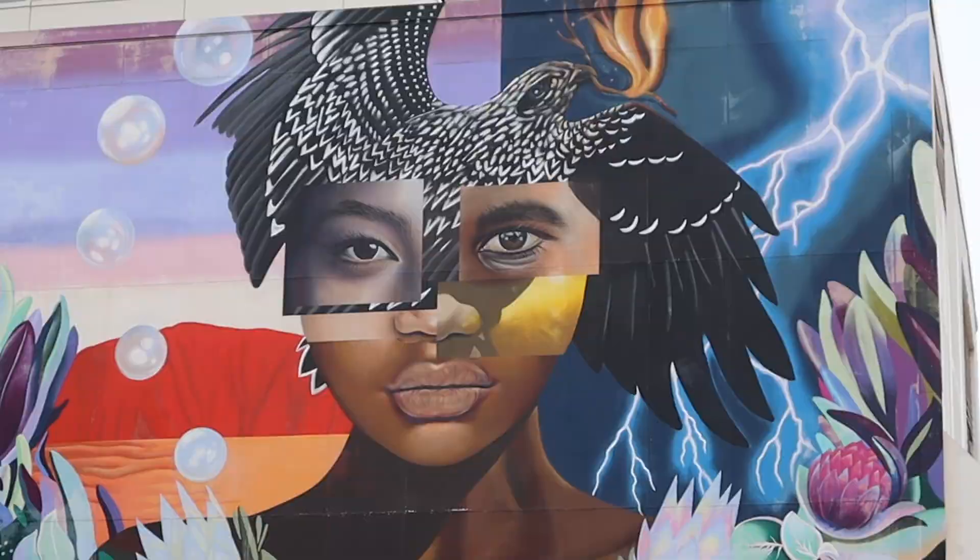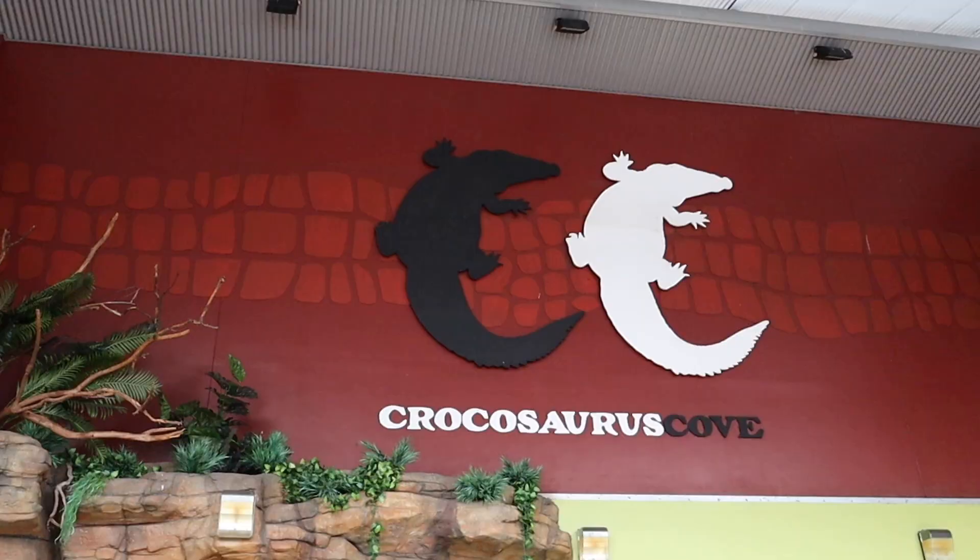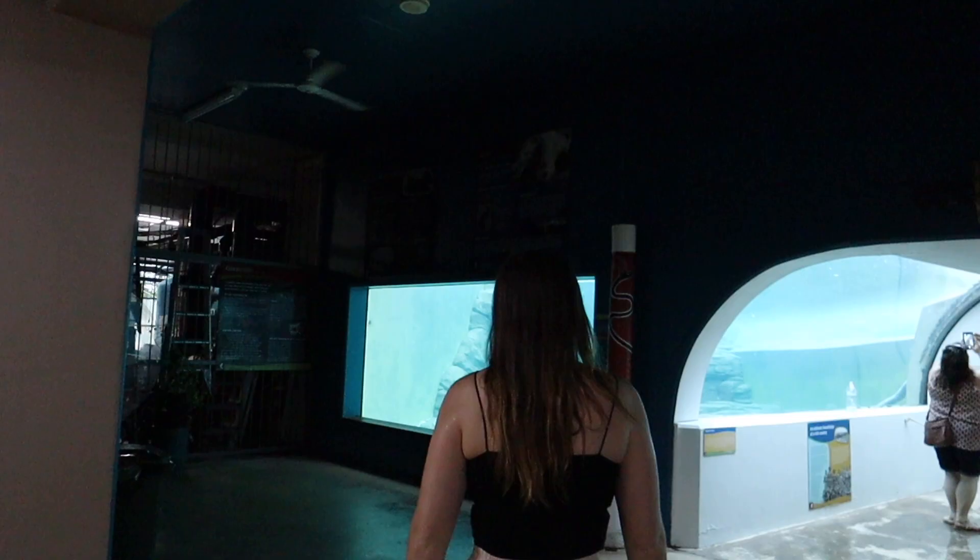We knew there were crocodiles in Australia, but we didn't realize there were 100 to 200 thousand of them in the wild, with most of them up here in the north. One of the most popular things to do in Darwin is Crocosaurus Cove, which lets you get up close and personal with saltwater crocodiles in a really safe environment.